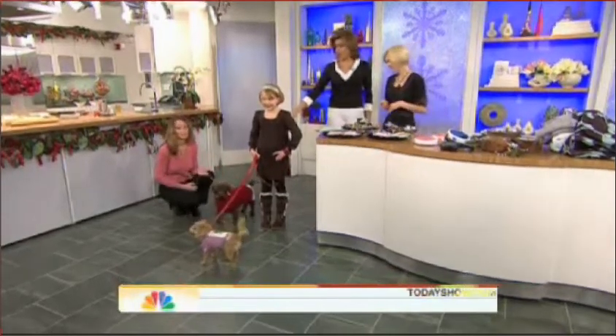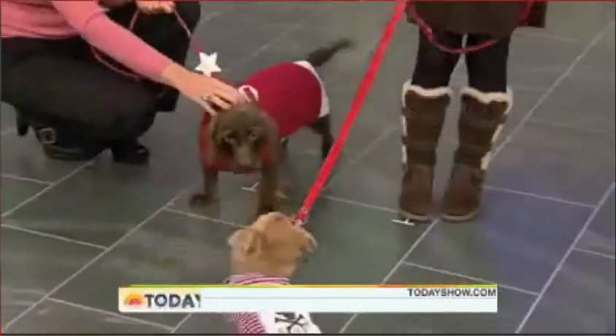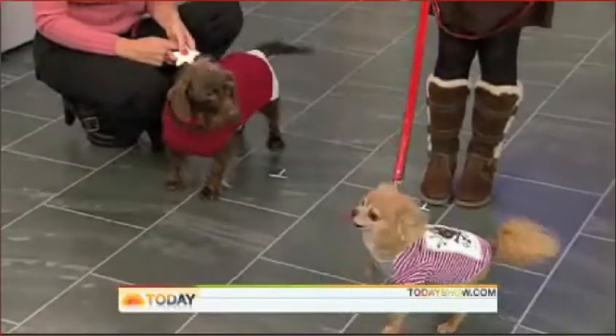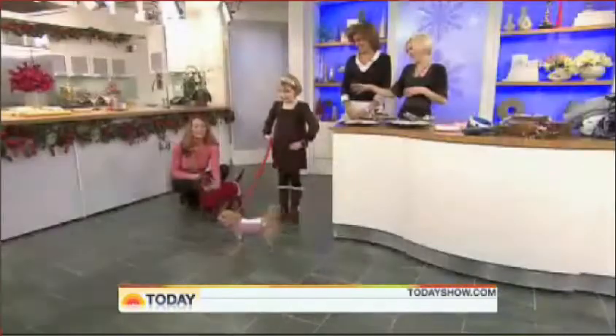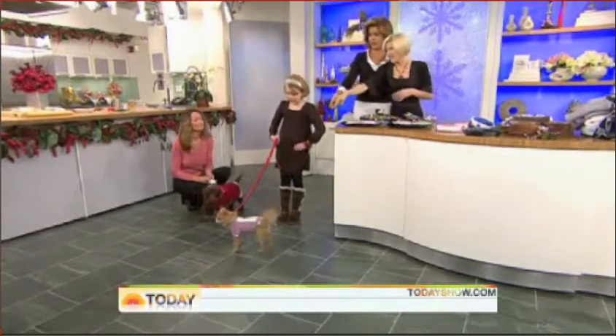The dog in the red is called a dorky — I'm not trying to be derogatory. He's a Yorkie-Dachshund mix, and he's wearing a cashmere sweater from TrixieandPeanut.com, and it's $35. He's also decked out with a step-in leash and harness from HotDogBoutique.com.